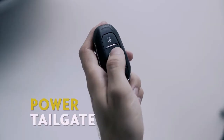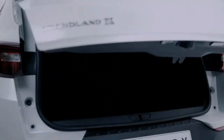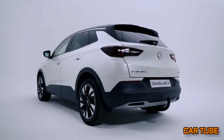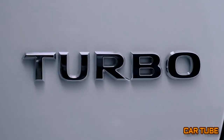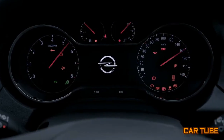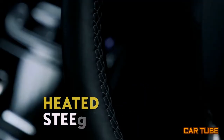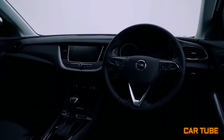Power tailgate: how many times have you wished for a third hand to get out your keys when approaching your closed boot door? With both hands full, don't despair — a little kick beneath the rear is enough in future. Keyless open and start: easily get into your Grandland X without taking the keys out of your pocket. Heated steering wheel: heat up the gripping surface with the push of a button. Once you get your hands on it, you'll never want to let go.